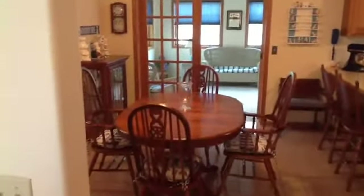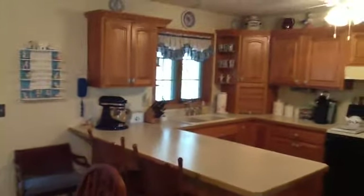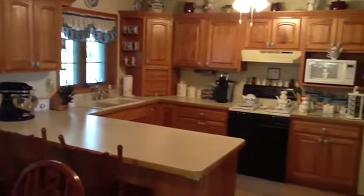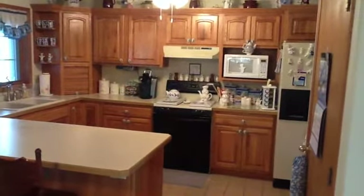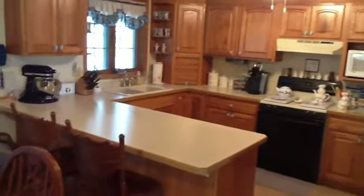Off the living room is the kitchen. As you can see, it's very good sized. It has beautiful oak cabinetry. All appliances are included. It has a nice big pantry and lots of counter space.